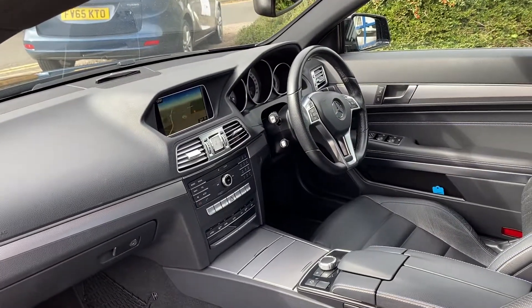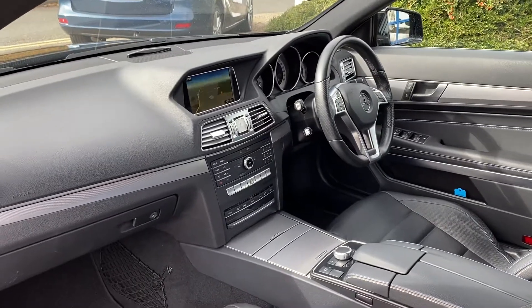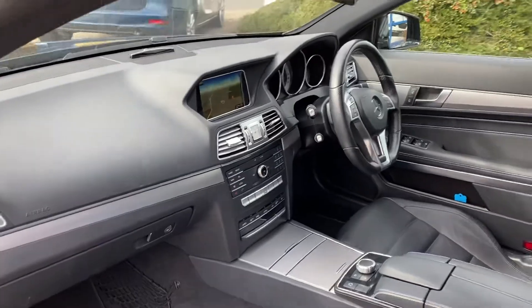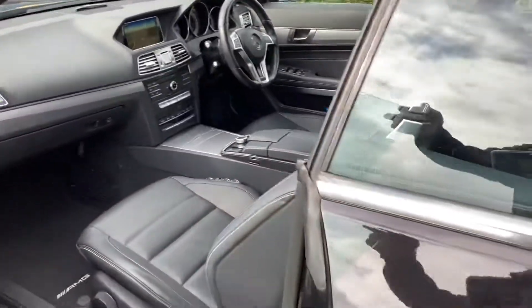Electric windows, electric mirrors of course. It's got heated seats and climate control AC. This one has the Command sat nav, which is the best sat nav they do — it's a big screen with much better functionality.